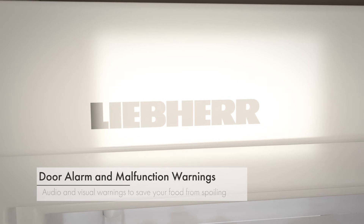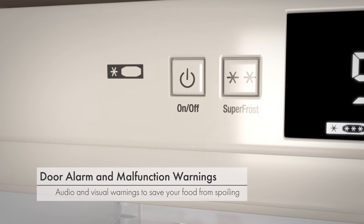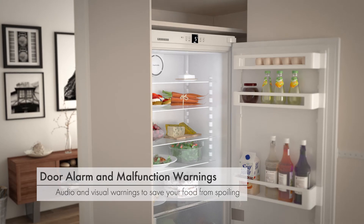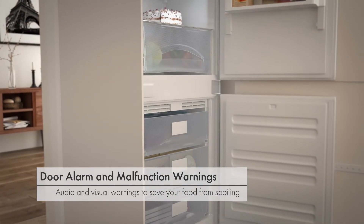An audible door alarm lets you know if the door has been left open for longer than 60 seconds. There are also audio and visual malfunction warnings in case anything goes wrong. This saves you money by preventing your food from prematurely spoiling.